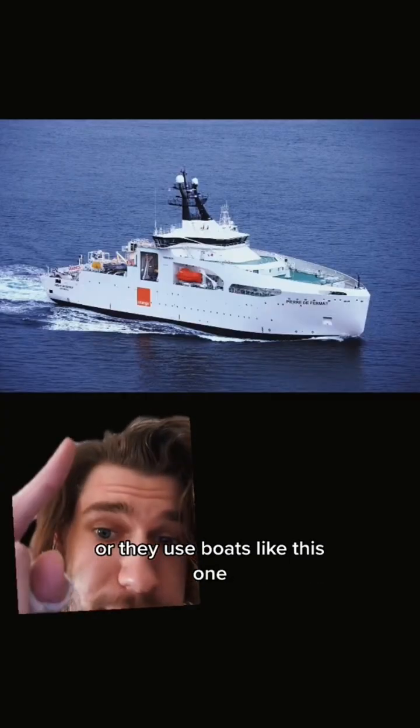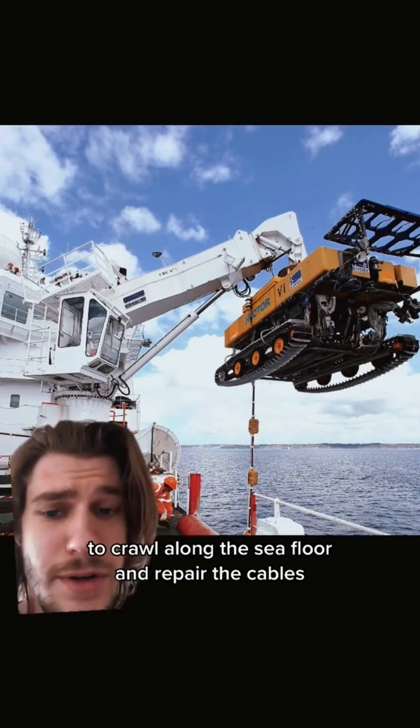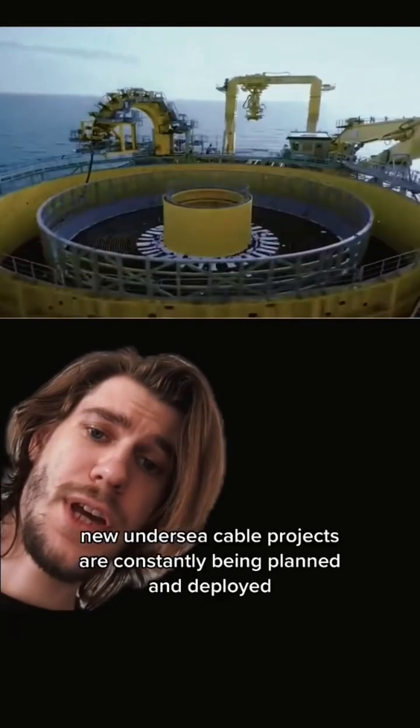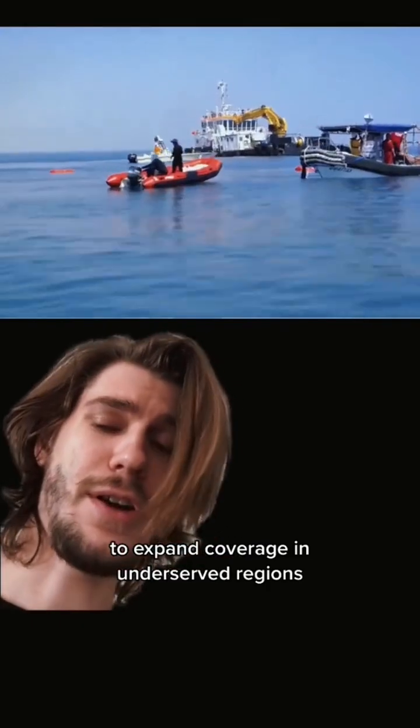Or they use boats like this one to drop giant underwater robots called ROVs to crawl along the sea floor and repair the cables. With increasing demand around the world for internet connectivity, new undersea cable projects are constantly being planned and deployed to expand coverage in underserved regions.